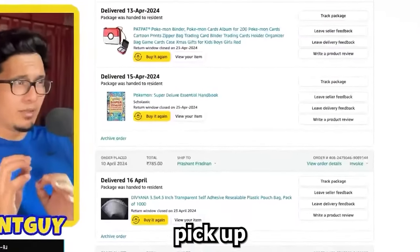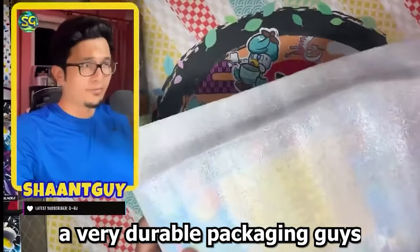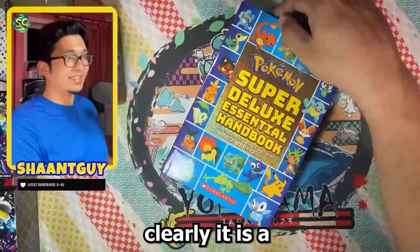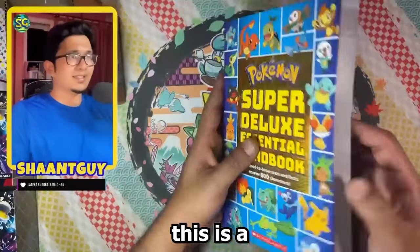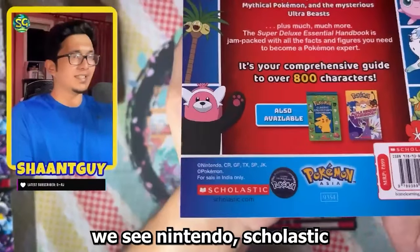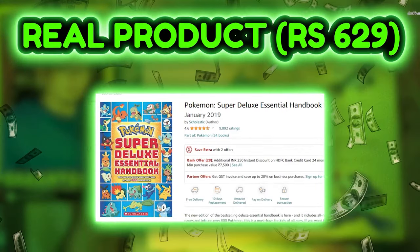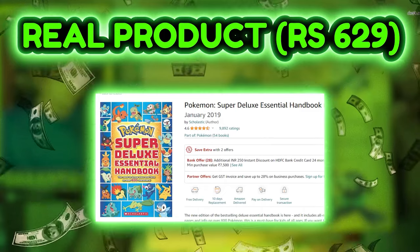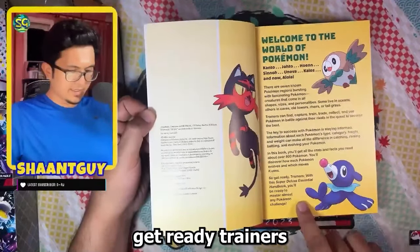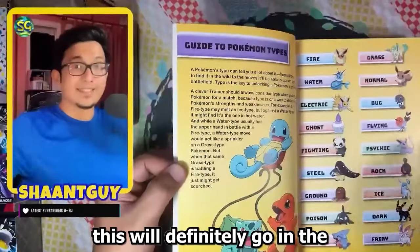The last and final pickup is the Pokemon Super Deluxe Essential Handbook. It came in very durable, hardcore packaging — clearly a deluxe product, a thick boy. It has the official Pokemon Asia logo, a holographic sticker, and Nintendo/Scholastic branding. Already before I even open it, I'm certifying this as absolutely real. Welcome to the world of Pokemon — Kanto, Johto, Hoenn, Sinnoh, Unova, Kalos — seven known Pokemon regions. This is definitely going in the giveaway.